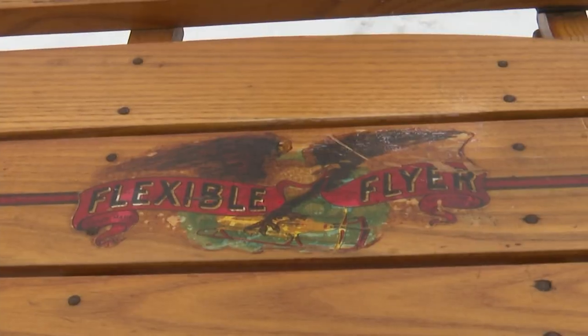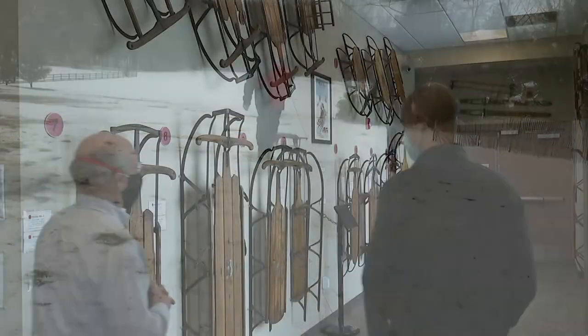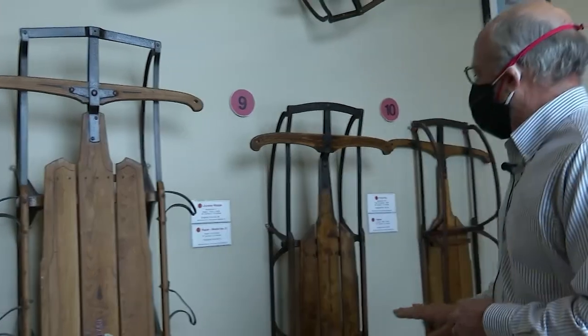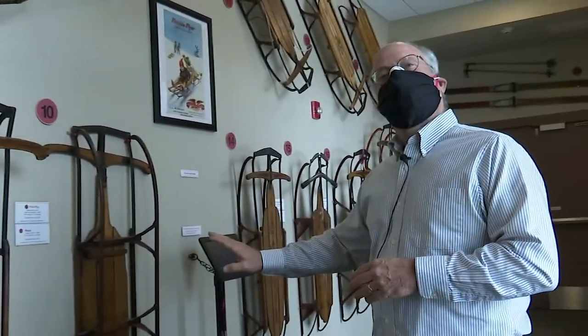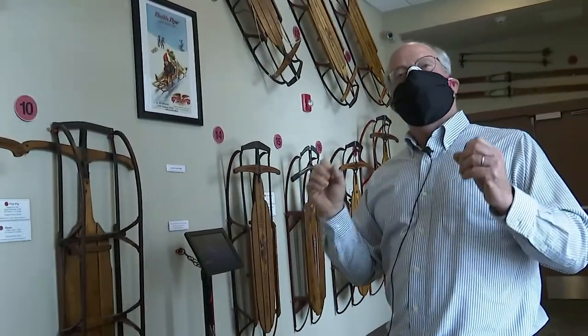These particular sleds belong to Phil Snow — yep, that's his real name — whose collection is on display just down the road at the Flexible Flyer Sled Museum at the Moorestown Public Library. And eventually they went to the Arrow. Why? Because they wanted to give you a sense of speed.